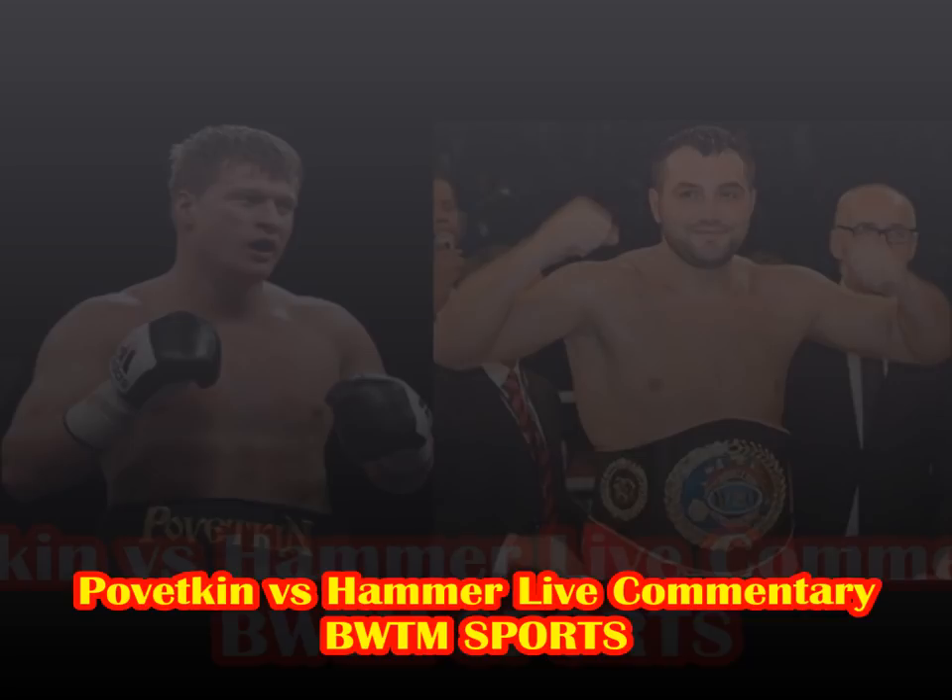Hammer backs to the ropes, tucks up tight, and Pivetkin's on the front foot. Hammer's voluntarily going to the ropes. I can't fault Pivetkin for what he's doing, but I've got no idea what Hammer's game plan is. This is not the Hammer that fought David Price — definitely not. He certainly wasn't touching gloves with Tyson Fury or David Price in that fight.